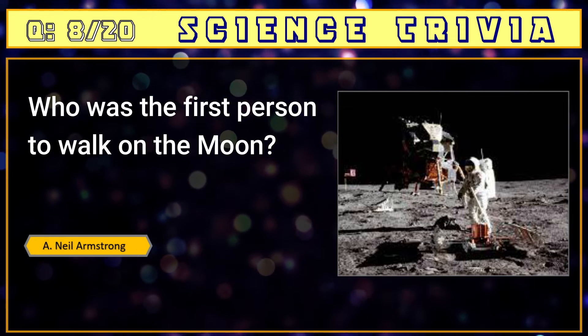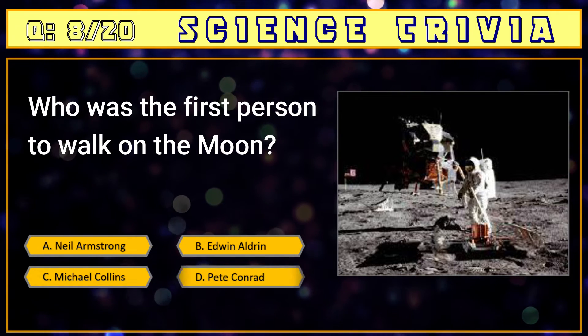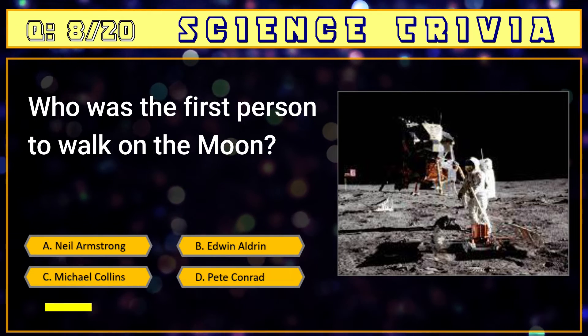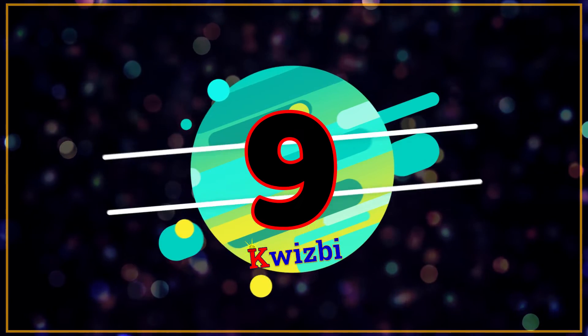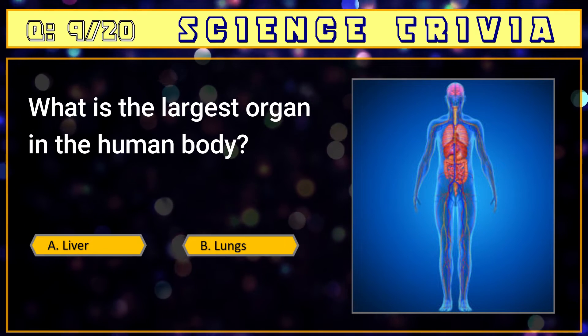Number eight: who was the first person to walk on the moon? A) Neil Armstrong, B) Edwin Aldrin, C) Michael Collins, D) Pete Conrad. The answer is A) Neil Armstrong.